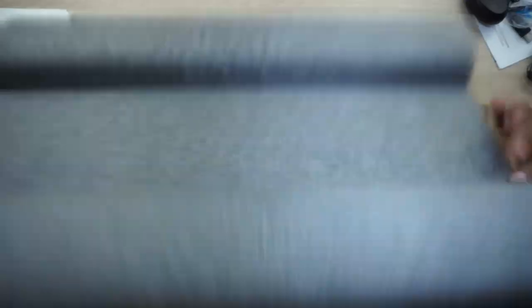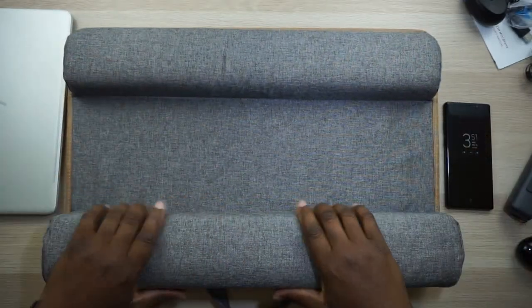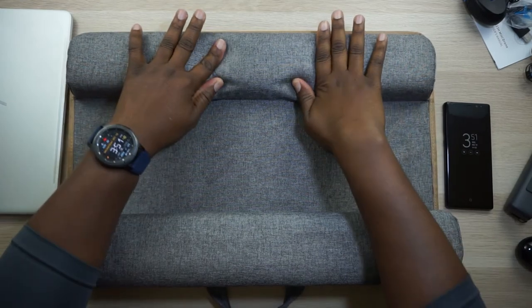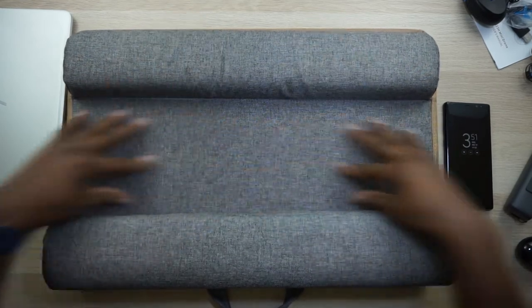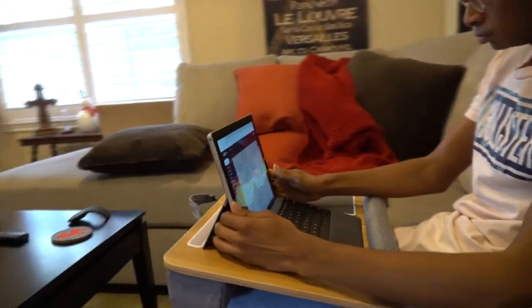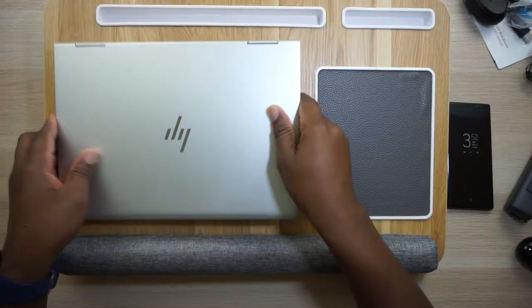Let me show you the bottom side of this thing so you can see how comfortable it's going to be. You've got this canvas material with styrofoam underneath, so it's actually pretty plush — it squishes and it's all lined. It looks like it could be heavy but seriously, you could travel with this thing. I'm heading to CES 2019 and this bad boy is coming with me.